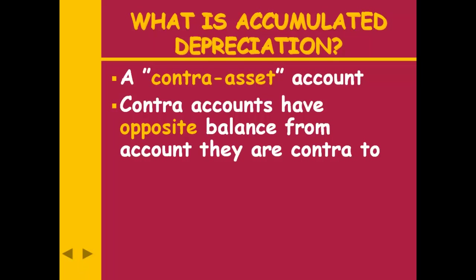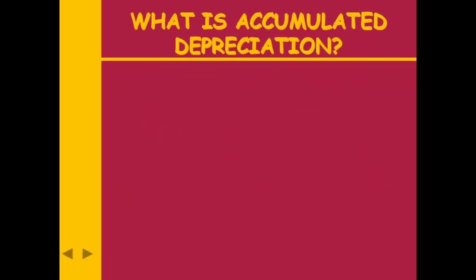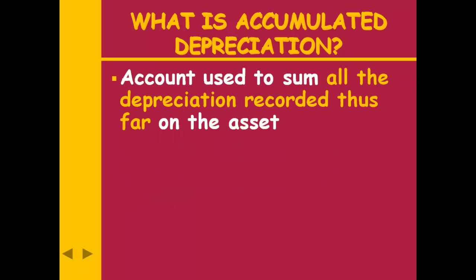A contra account will always have the opposite balance from what it is contra to. We can have any type of account with a contra — one we'll do in Chapter 5 will be a contra revenue account. Revenue has a credit balance, so a contra revenue is going to have a debit balance — they always have the opposite balance. A contra account will always be subtracted: a contra asset will be subtracted from assets, a contra revenue from revenues. So our first contra account — a contra asset — is going to have a credit balance and will be subtracted from the asset on the balance sheet. Accumulated depreciation is an account used to sum up all the depreciation we have recorded on an asset thus far during its life.